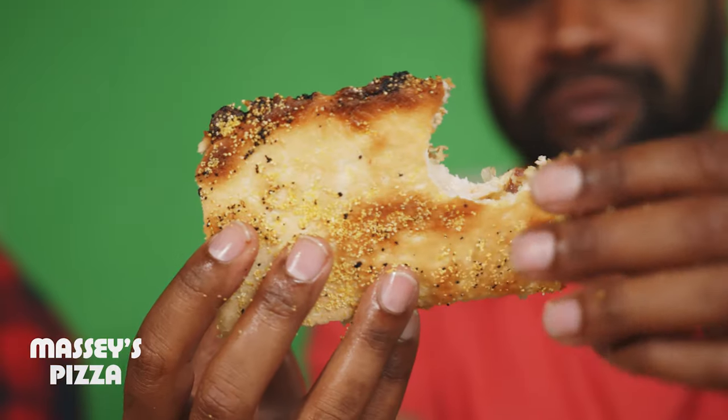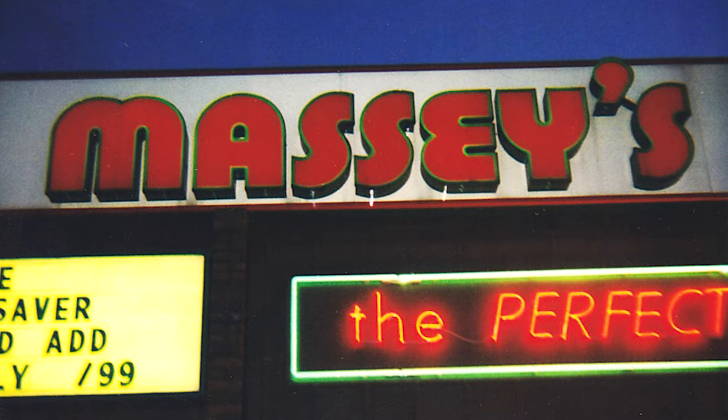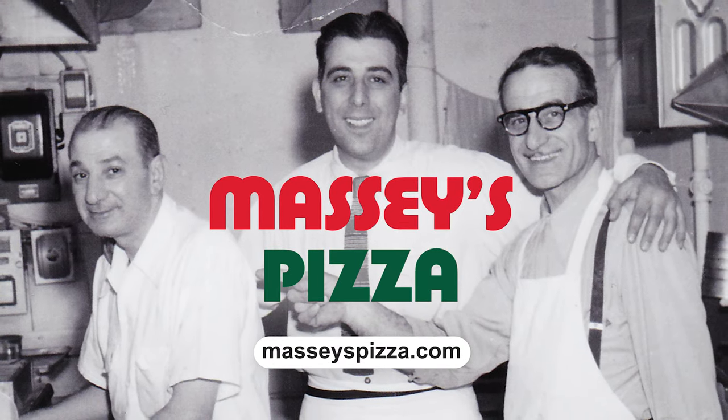That's typical Columbus sauce — it's just a little bit sweeter. The cornmeal bottom is not on every Columbus-style, but all my favorites. It's just tradition. For that classic Columbus pizza taste, make it a Massey's.